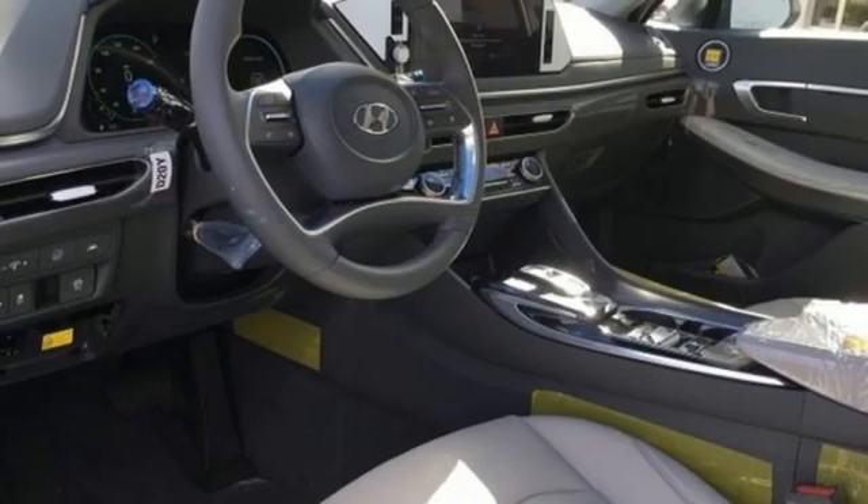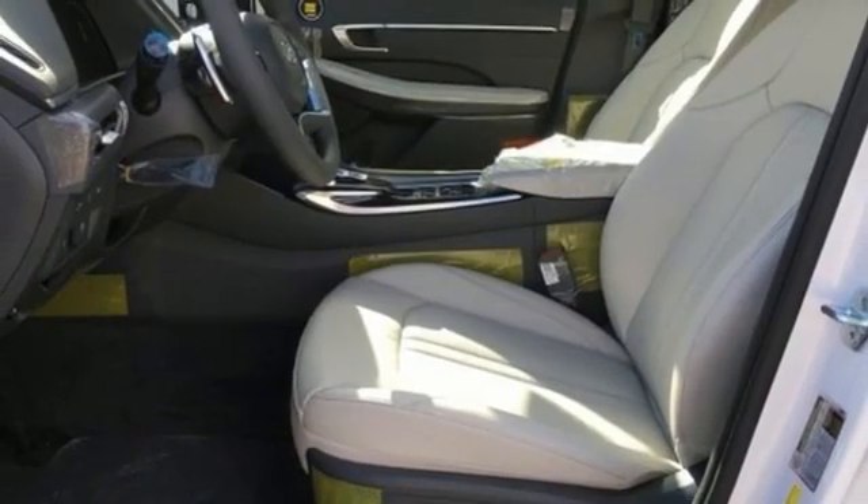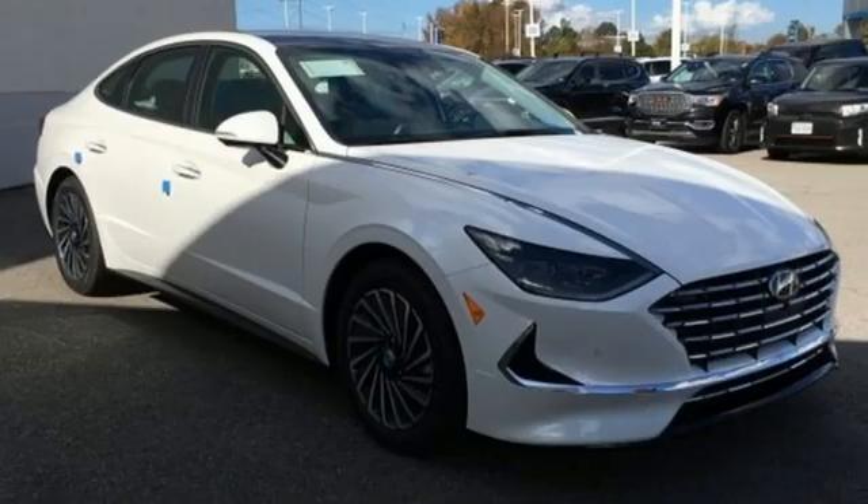Heated steering wheel, inline four-cylinder engine, hands-free liftgate, gas pressurized shocks, and front heated and ventilated leather bucket seats.